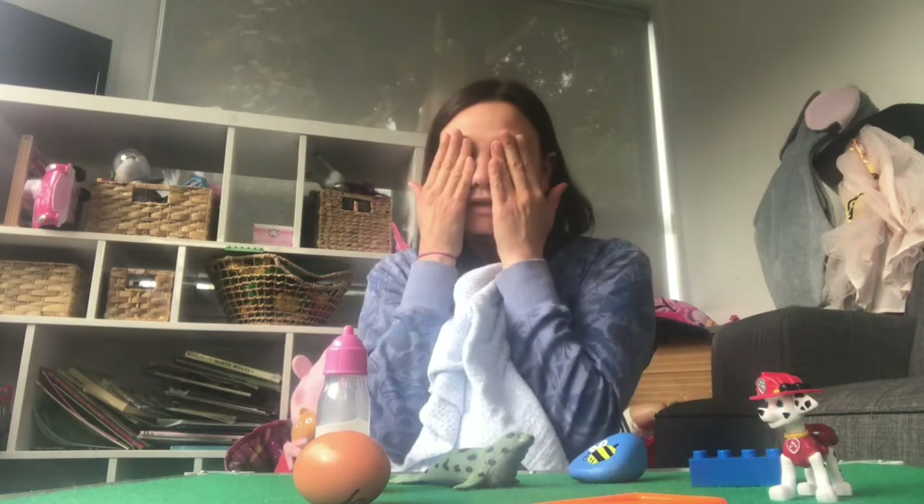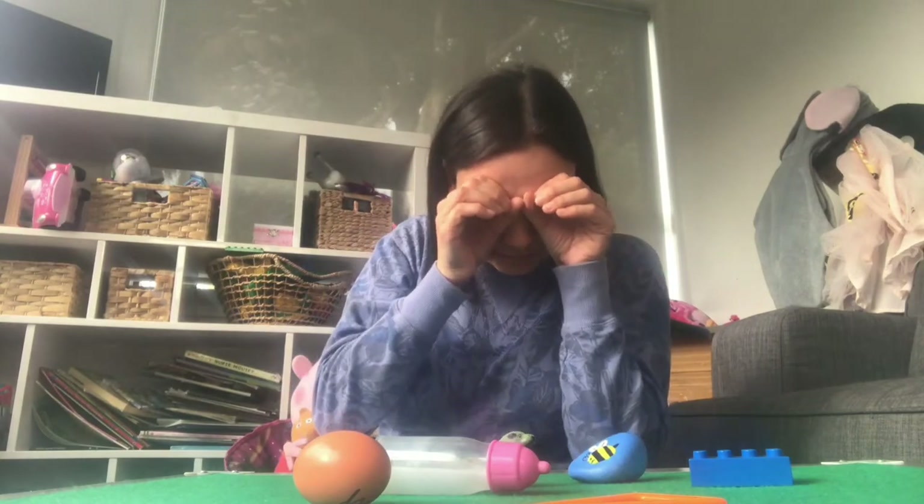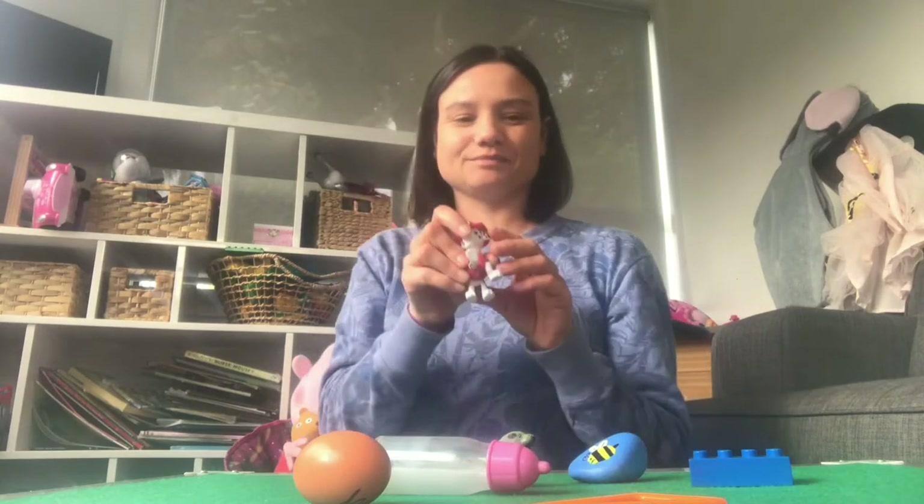Shall we play again? Okay, hide your eyes. No peeking. Have you hidden your eyes? Okay, let me take something away. Can you guess what's missing? Have a good look. What can you see? Did you guess what's missing? Well done, tamariki. Marshall was missing. I can't trick you.